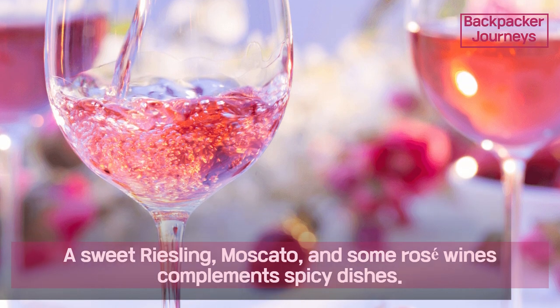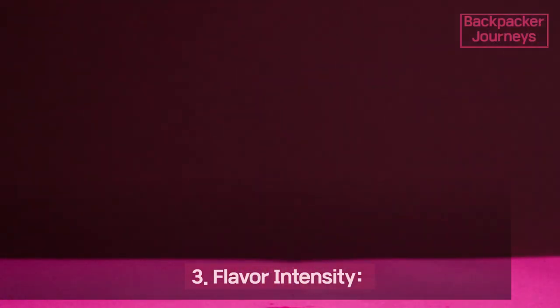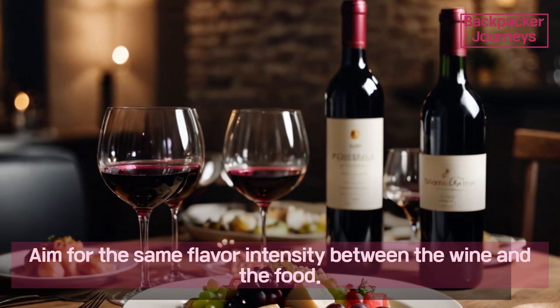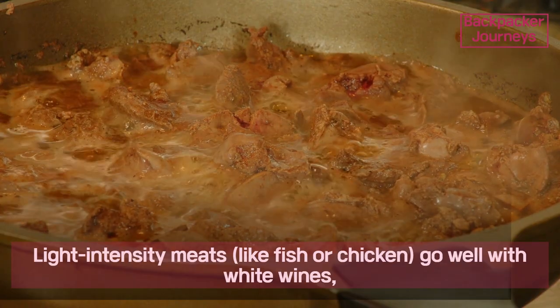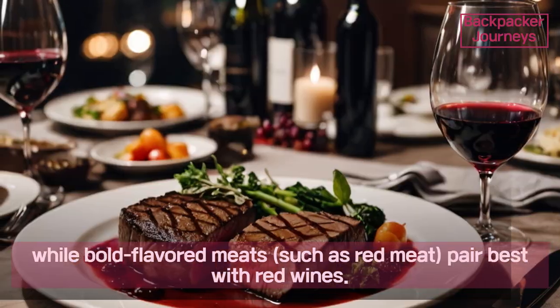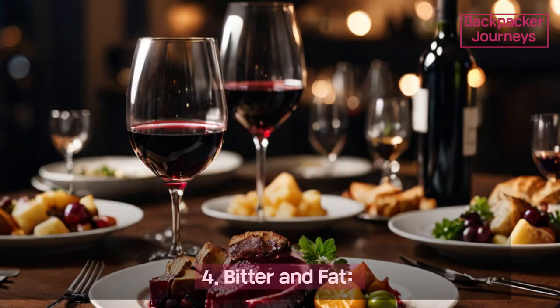Sweet wines can complement spicy or salty dishes by balancing the flavors. A sweet Riesling, Moscato, and some rosé wines complement spicy dishes. Point three: flavor intensity — aim for the same flavor intensity between the wine and the food. Light intensity meats like fish or chicken go well with white wines, while bold-flavored meats such as red meat pair best with red wines.